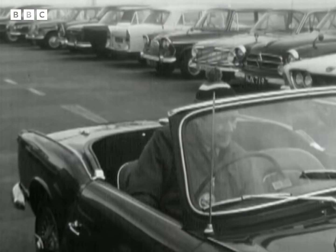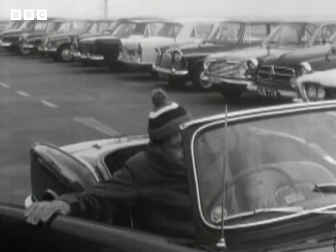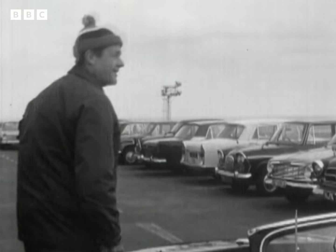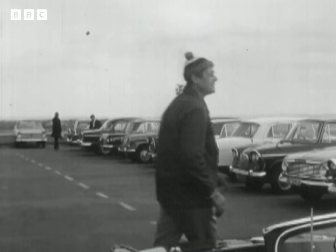But even if you're not flying anywhere, it's well worth taking a trip along the new motorway to the airport. You can take a look at the new buildings here, and watch the giant jets taking off for destinations all over the world.